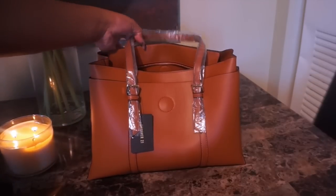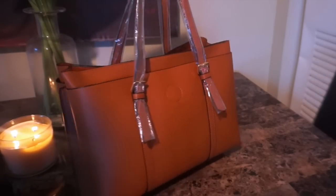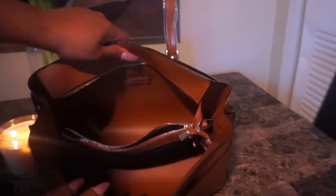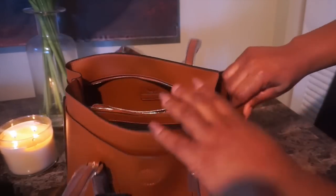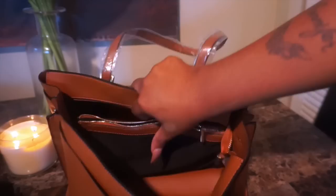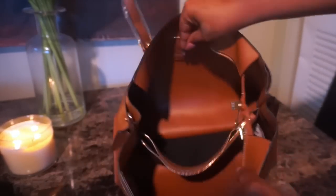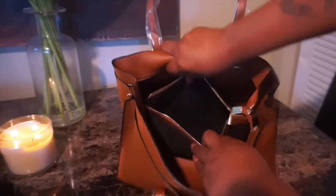Hey ladies, what's up? So I picked up this new bag from Forever 21. It was $29. I really like this bag. It's so clean cut, so classy, and I think it's perfect for the fall. It's really spacious. It has like three big sides, one in the middle and two on the sides, and it also has side pockets. I just really love this caramel color bag. It's everything. It's just so my style.